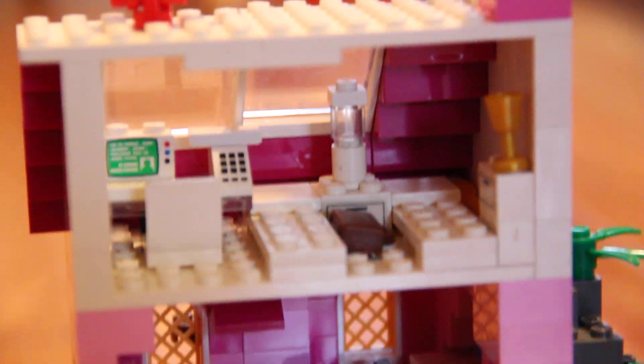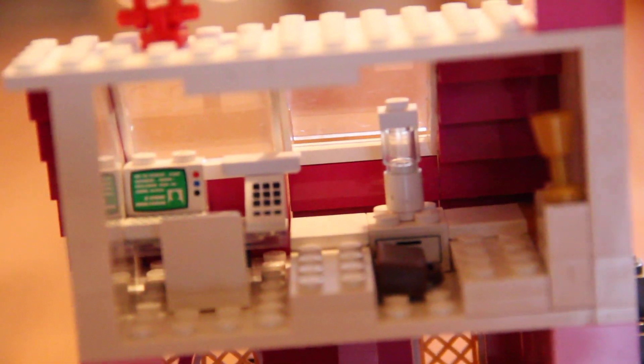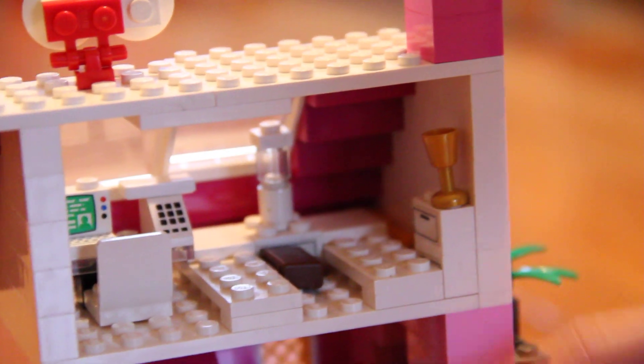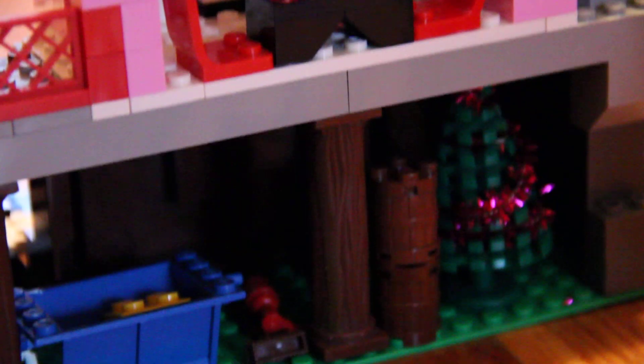So then we go to the top, where me and my husband's room is. My husband has a little desk area, the two beds. Of course, we have a little room there to store some stuff, a dresser and a gold cup.